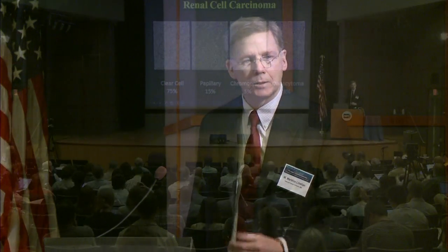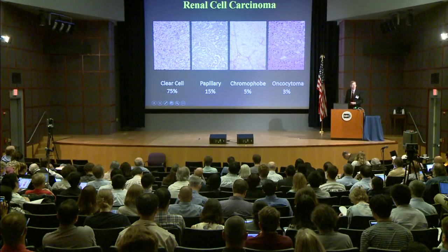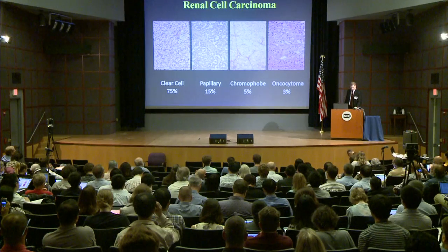What we're going to talk about is the comprehensive molecular characterization of papillary kidney cancer. Just for background, kidney cancer is not kidney cancer — it's a number of different types of cancer that happen to occur in this organ, with different histologies and different clinical courses. What we're talking about today is papillary kidney cancer, which makes up 15% of kidney cancer.